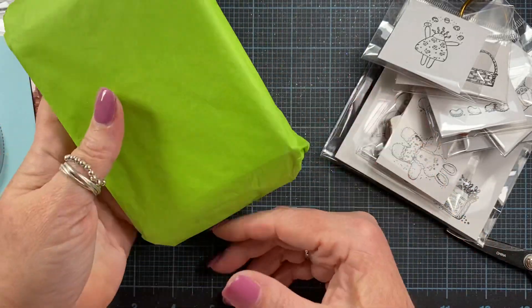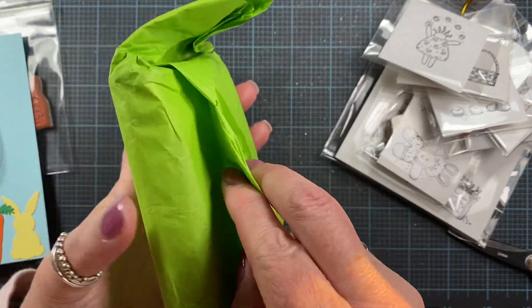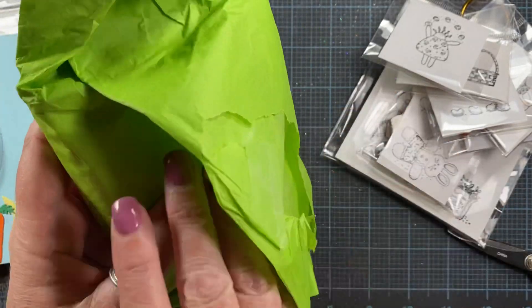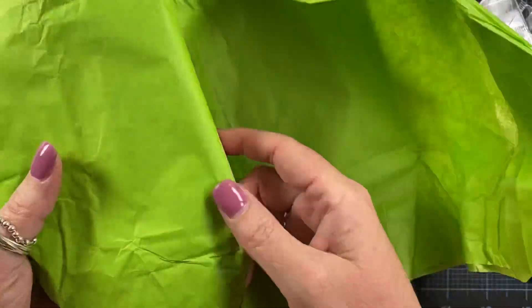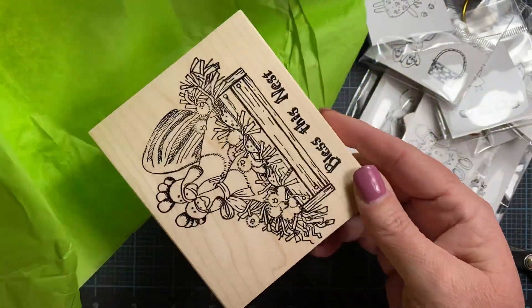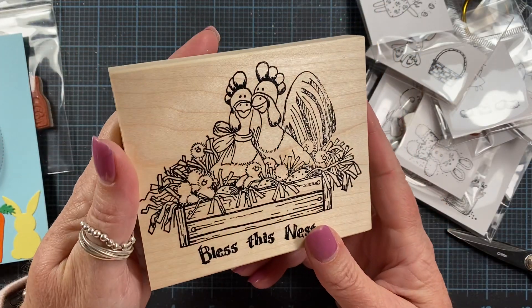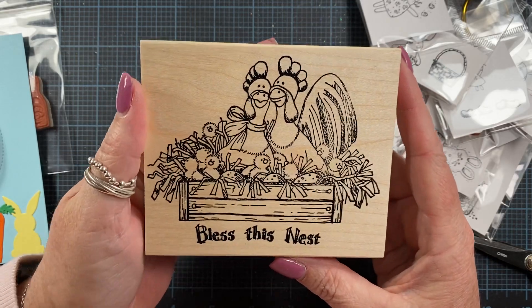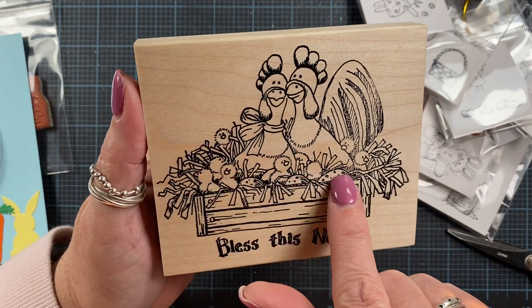And then there was this little gift in here too. So I've gone ahead and cut the tape, but let's go ahead and see what is in here. It feels like a woodblock stamp — which, yay! Oh, how cute is that? Oh my word, Joyce, this is the cutest thing ever. Look at those — look at the little babies, they're everywhere!